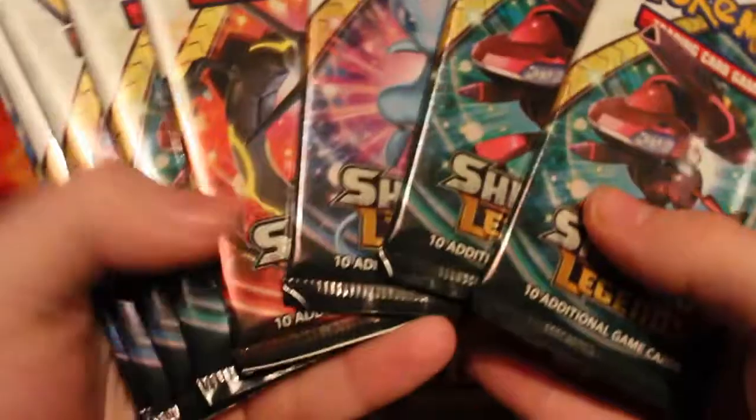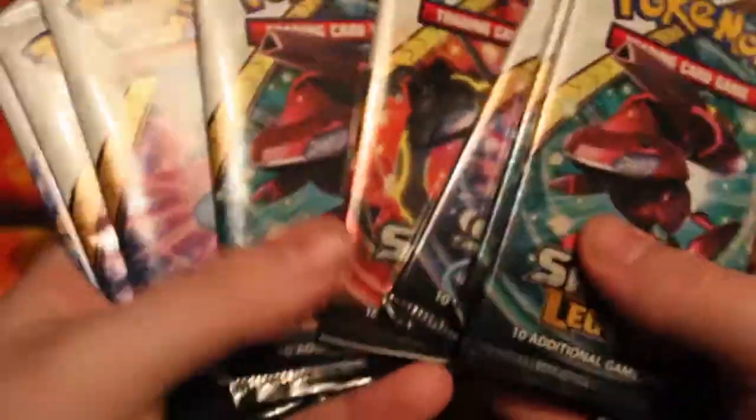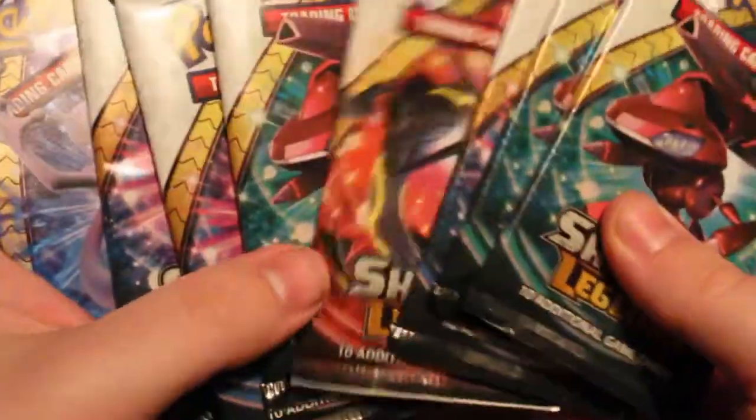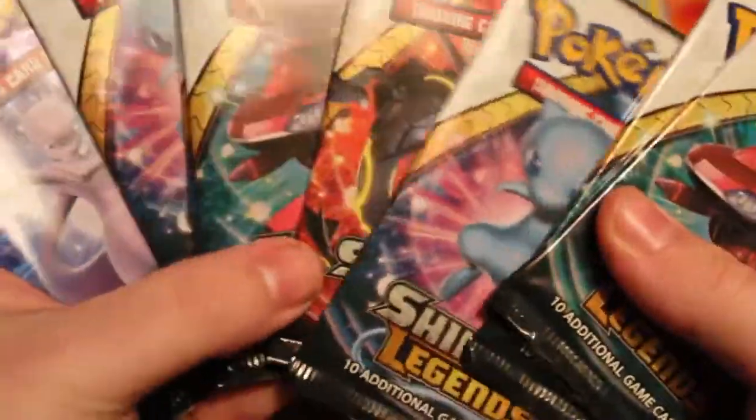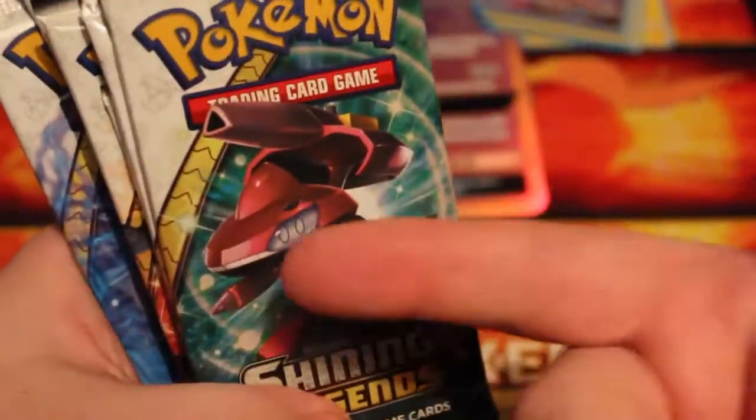And then we have the Shining Legends packs. Believe it or not, we only get one Rayquaza pack, one Mewtwo pack, and the rest is all Mew and Genesect — although I do want that Genesect. So this is my first time opening up Shining Legends. I know that you get a holo in every pack. I have my sleeve but these are the only sleeves I have left, so I need to try and get some more. Let's get cracking.